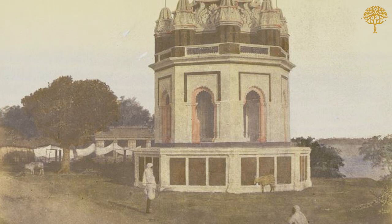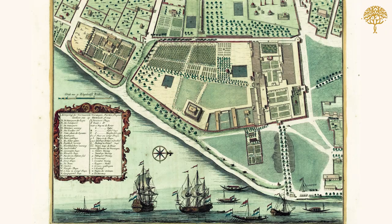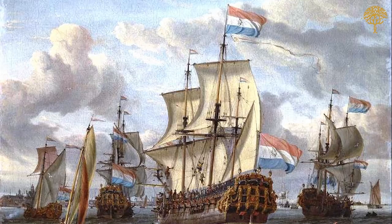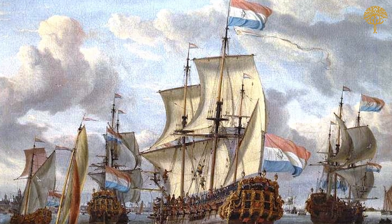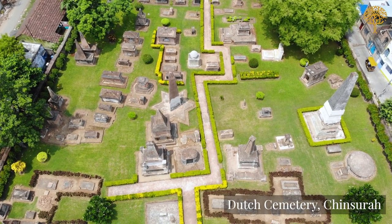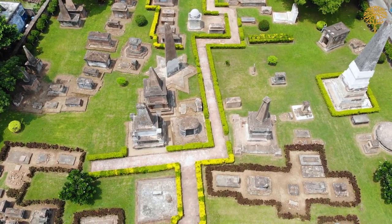While Bandel never recovered, the neighbouring town of Chinsura emerged as an important Dutch settlement. The scale of trade from Chinsura can be gauged from the fact that in the 1720s, the Dutch exported 22,000 bales of silk each year, most of which were sold in Japan. While the Dutch gave up their control of Chinsura to the British in 1825, the town's Dutch cemetery is a reminder of the European presence here.